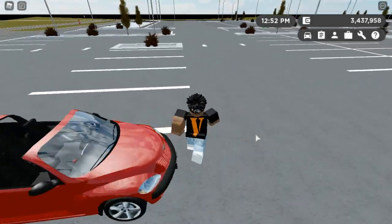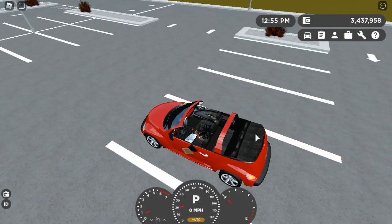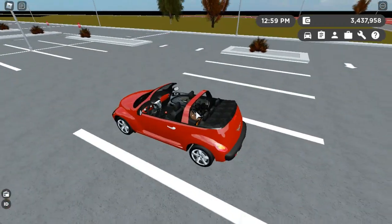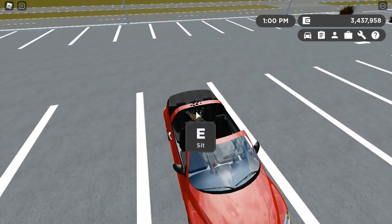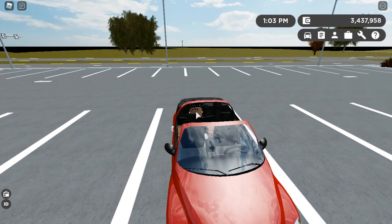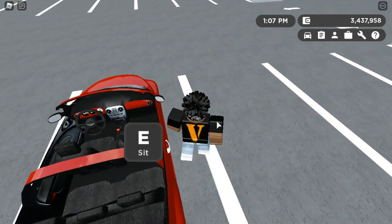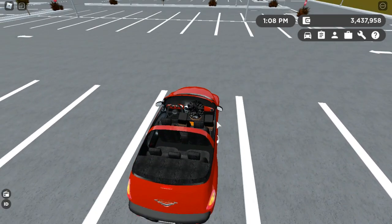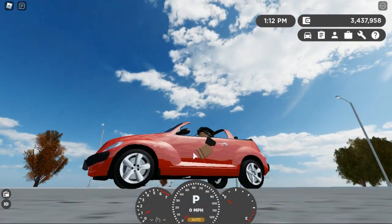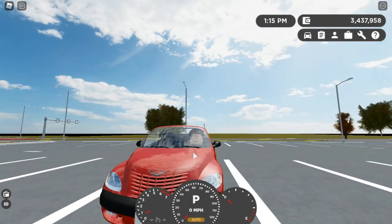For number five it's going to be the 2003 Chrysalis PT Cruiser Convertible. Since it's a convertible we're going to go over the details. This is a five-seater — you can sit five of your friends in this PT Cruiser. The sitting position is great on this one; it has horn, turn signals, and lights.